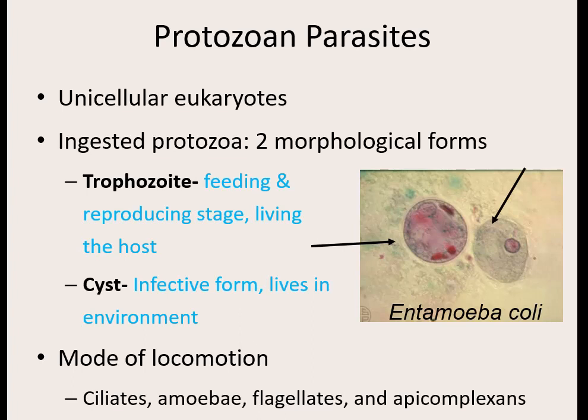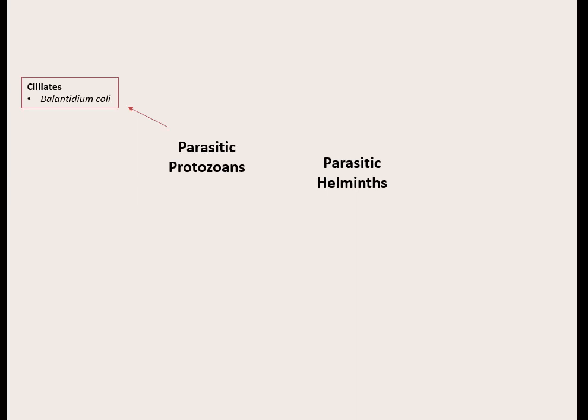Because there are so many protozoans, we group them by how they move — four different boxes. One group moves by cilia, one moves in an amoeboid fashion, one has flagella, and one group are called apicomplexans with a complex movement structure. There's only one ciliated protozoan that causes issues in humans. We only see the cilia in the trophozoite stage — the cyst stage out in the environment is not swimming around. Only once it's inside us does it develop cilia.